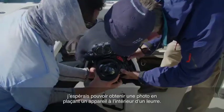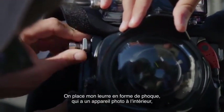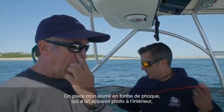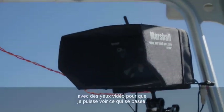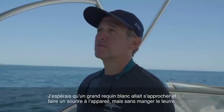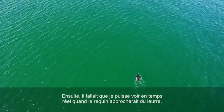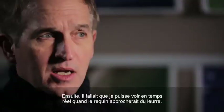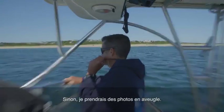My hope was that by putting a camera inside a decoy we could get a picture. Now we're putting on my seal decoy that has a still camera in it with video eyes so that I can see what's happening. My hope was that a great white shark would swim up and smile for the camera but not eat the decoy. I needed to be able to see in real time when the shark was approaching the decoy; otherwise I'd be just sort of shooting blind.